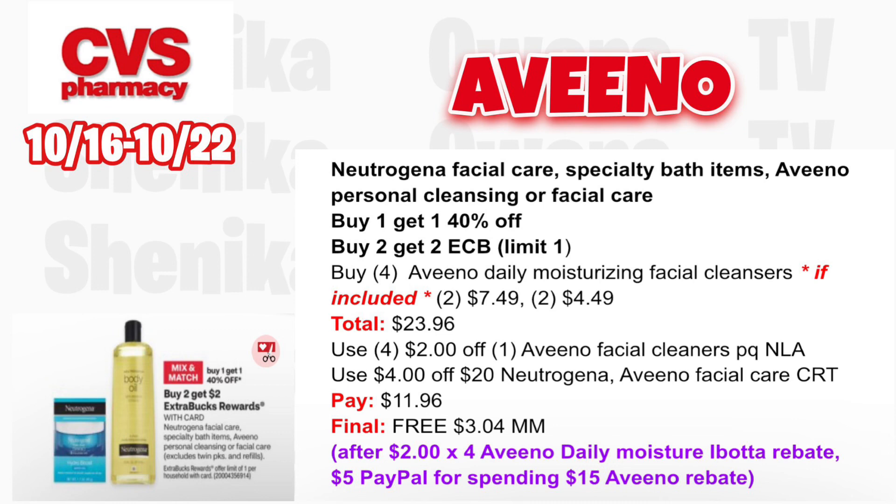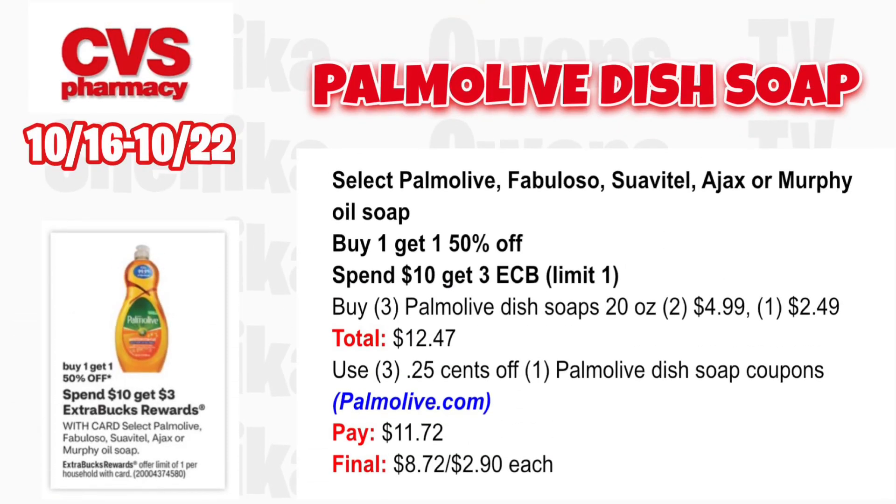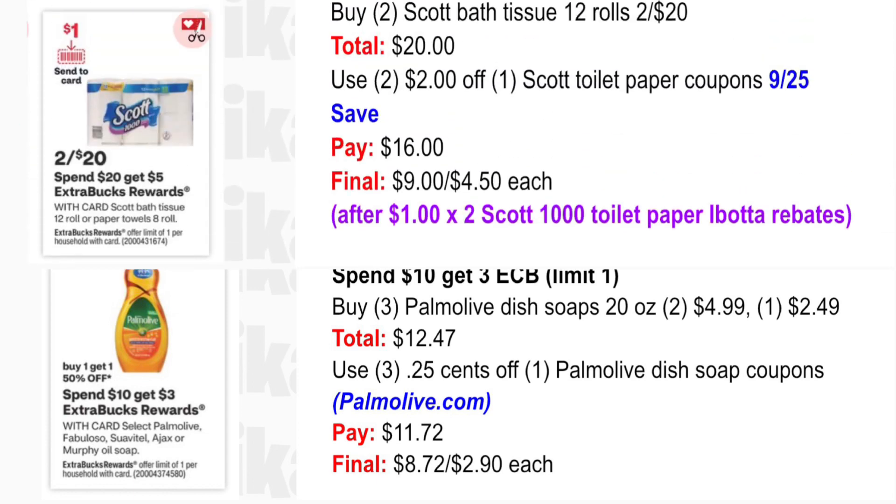Select Palmolive, Fabuloso, Suavitel, Ajax, or Murphy Oil Soap is buy one, get one 40% off — spend $10, get a $3 ECB, limit one. Grab three Palmolive dish soaps 20 oz — two at $4.99 and one half off at $2.49 — totaling $12.47. Use three 25-cent off one Palmolive dish soap coupons from the Palmolive website. You'll pay $11.72, get back $3 for spending $10, making all three $8.72 or $2.90 each.